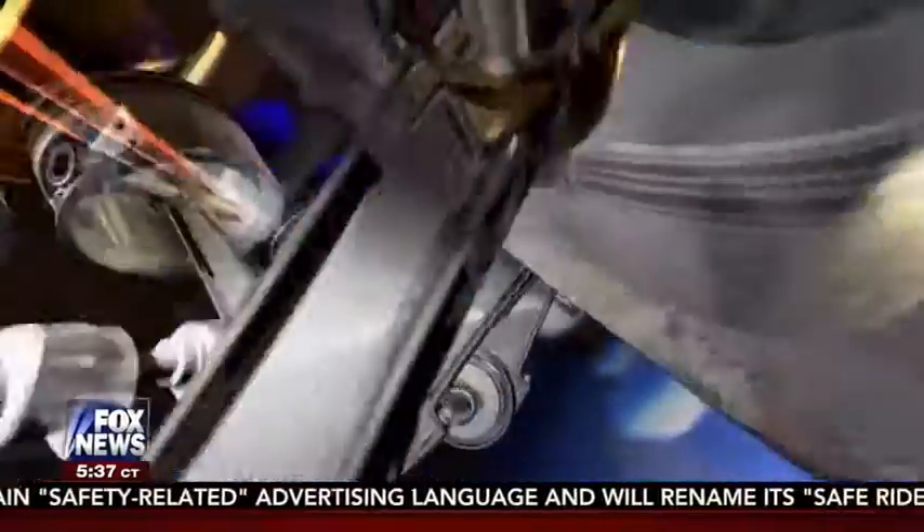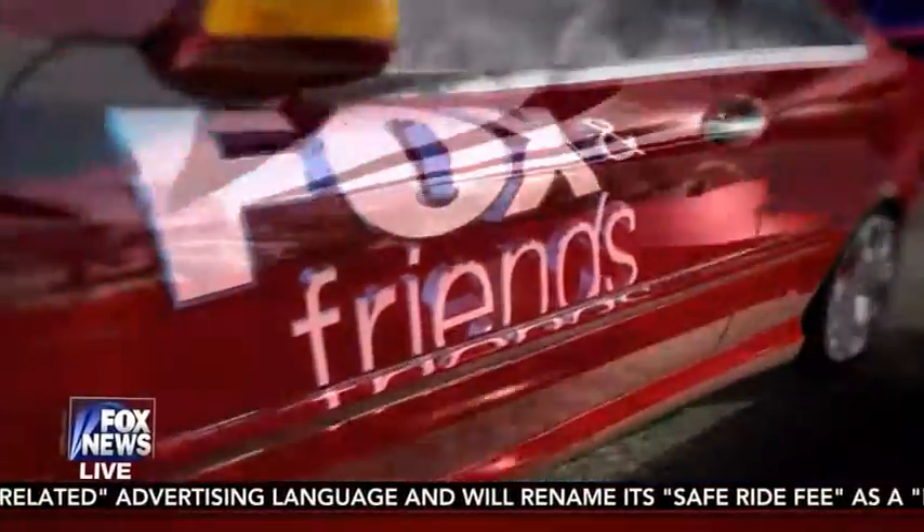The Chicago Auto Show is the largest auto show in North America. This morning we're going to take you inside the action with a sneak peek of some never-before-seen cars, trucks, and concept vehicles. A lot of people get excited about this show. Auto expert Mike Caudill is live from that auto show in Chicago. Good morning to you. Some pretty exciting new cars.